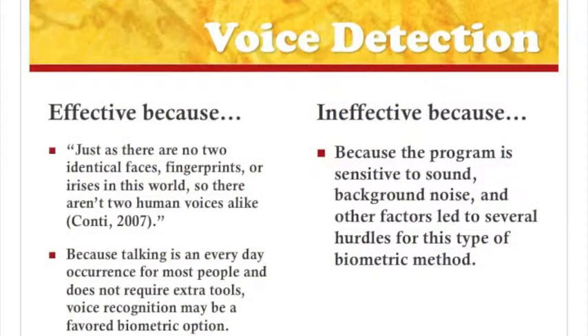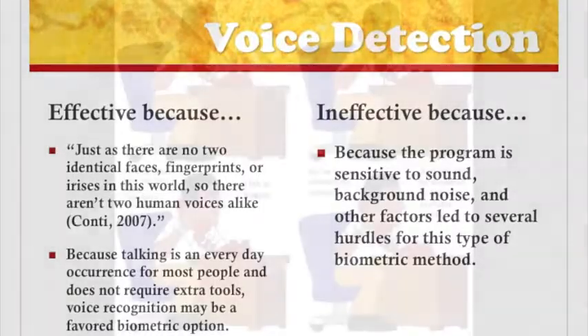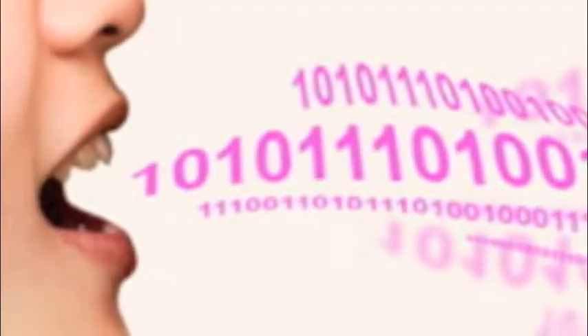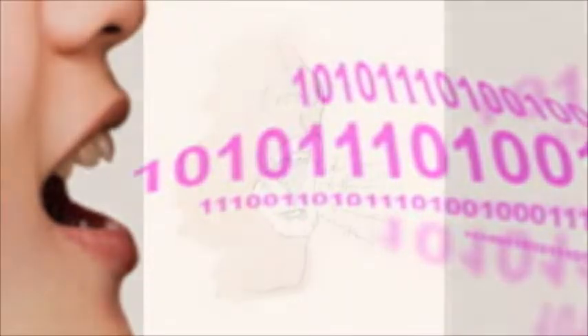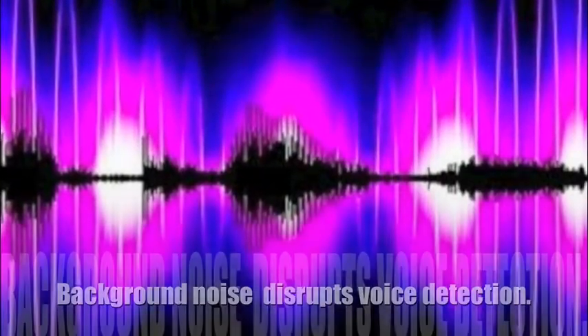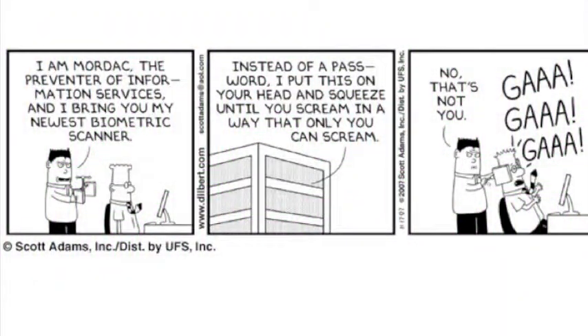The most common behavioral form of biometric technology that has researchers experimenting involves the use of an individual's voice. Because talking is an everyday occurrence for most people and does not require extra tools, voice recognition may be a favored biometric option. In voice recognition, a software program keeps the voice print on file. Each time an individual calls into a place equipped with the software, the program will match the person's voice with the voice print. In 2007, Conti reported one pilot program which involved 1,450 people including six pairs of identical twins and some people suffering from colds. These participants made 25,000 test calls to assess the effectiveness of the system under challenging conditions. The program was sensitive to sound, background noise, and other factors which led to several hurdles for this type of biometric method.